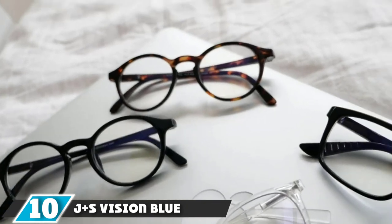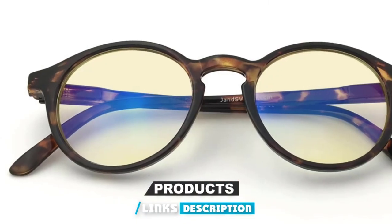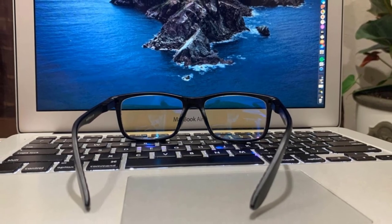Finally, at number ten, we have the J+S Vision Blue Light Shield Glasses. When it comes to performance and safety, the J+S Vision Blue Light Shield is the perfect pair. It comes with a yellow tint that can effectively reduce high-energy blue light, filtering out specific harmful rays in the 400nm to 430nm wavelength range. The frame is specifically built to reduce fatigue and stress in your eyes, and comes with a decent lens height that can block almost 90% of harmful blue light.